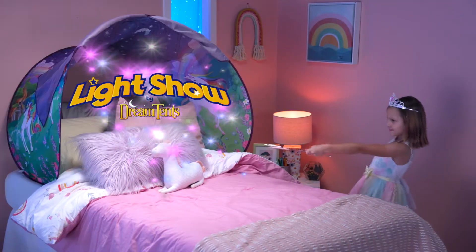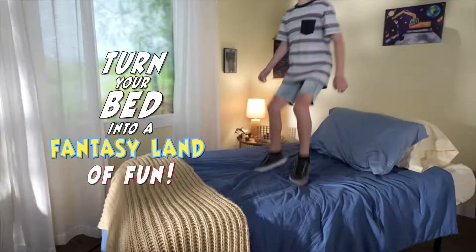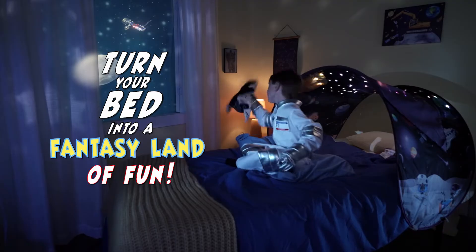Open the door to magical adventures with Light Show by Dream Tents. The incredible pop-up tent that turns your bed into a fantasy land of fun.